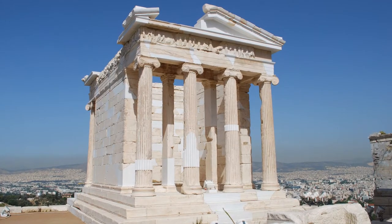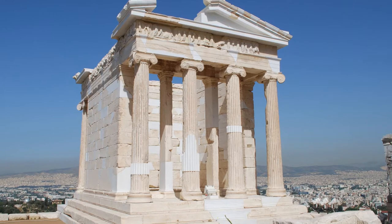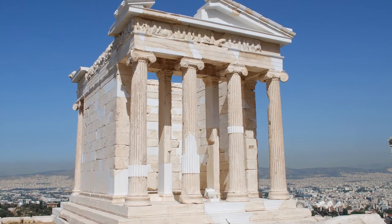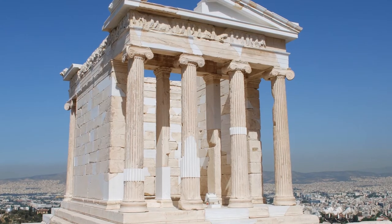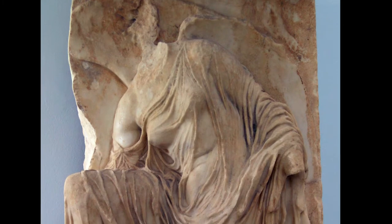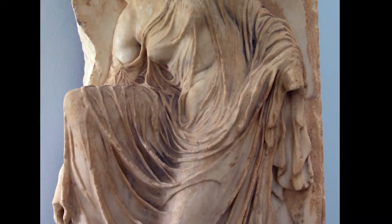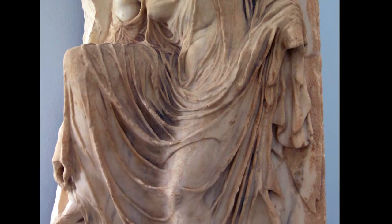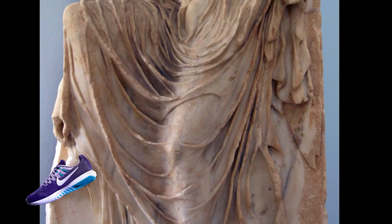Today, let's think about the graceful little Ionic temple dedicated to the goddess Athena Nike. Nike, the Greek word for victory, up on the Athenian Acropolis, built between 427 and 424 BCE. After exploring the temple and its sculpture, we'll consider the ancient cult of Athena Nike and then how it ended up inspiring the name of the largest sportswear company in the world.